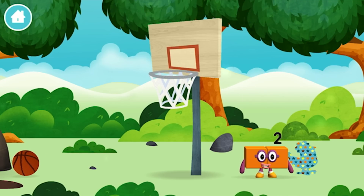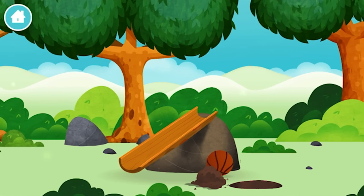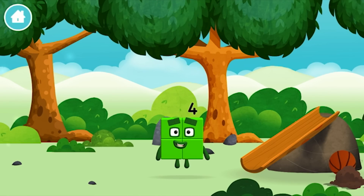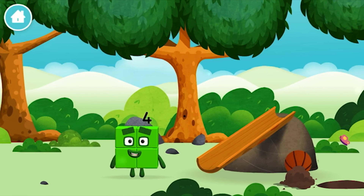You've found a number block. Which number block did you find? I am 1, 2, 3, 4. 4 blocks.